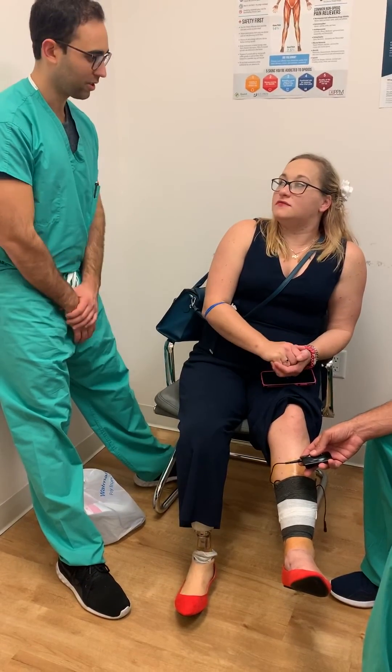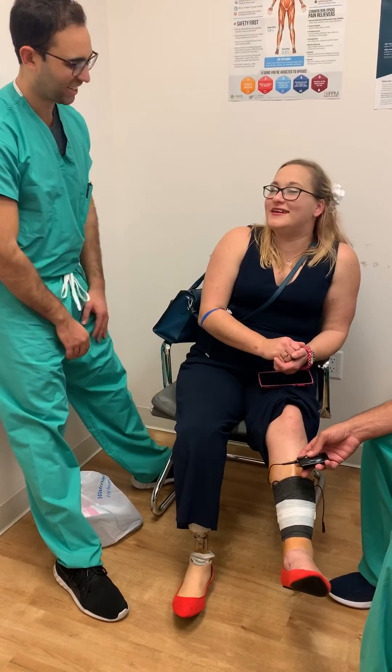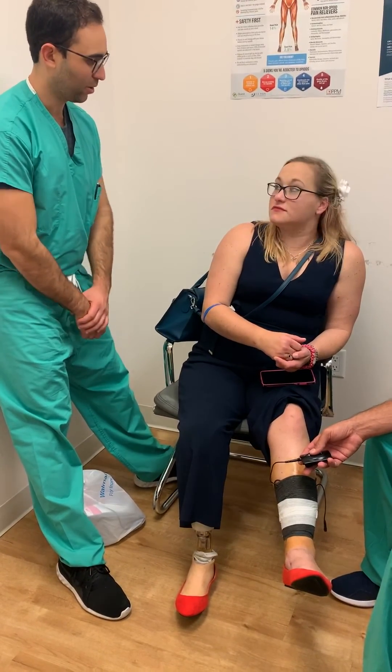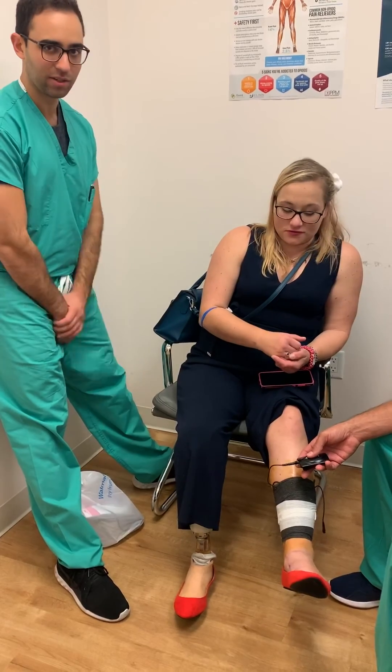So this was the trial. Let's see how she does. I'm confident you're going to be a home run. And then we'll talk about the implant later.